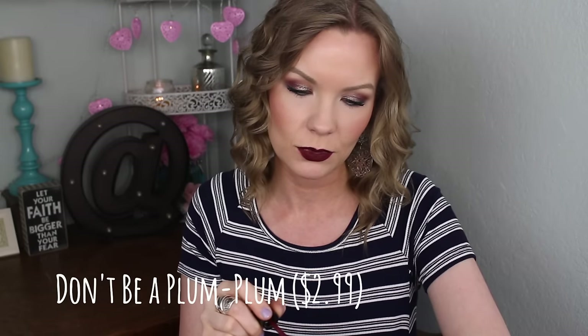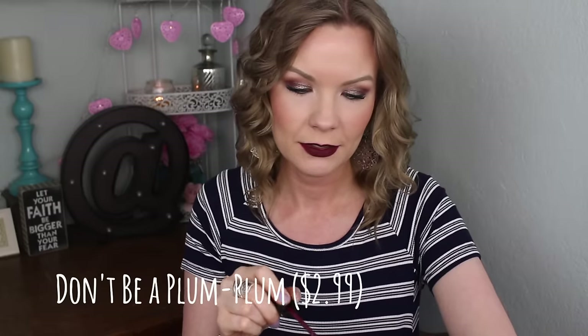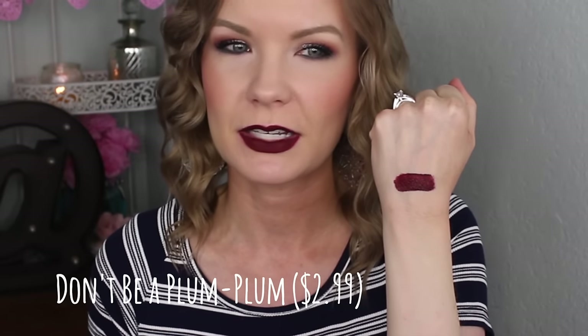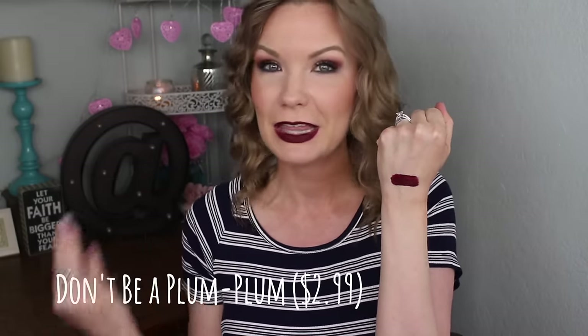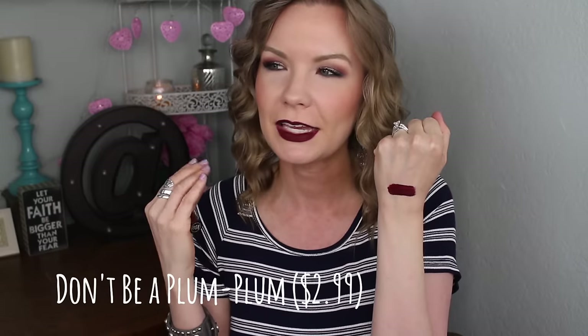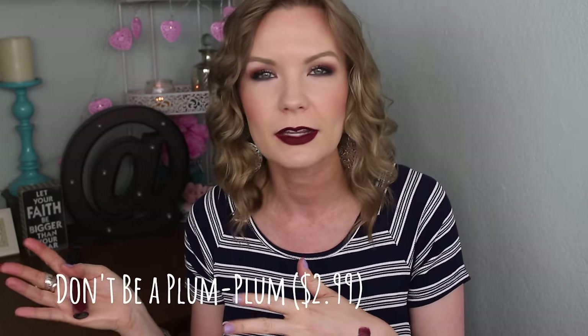Don't Be a Plum Plum is a beautiful deep burgundy wine color, really pretty. I had to even it out on my lips a little bit, which can happen with these dark colors, but now that I have it on I really love it. Testing the formula — it started out feeling really nice, basically like nothing on my lips, not super hydrating but not super drying either.